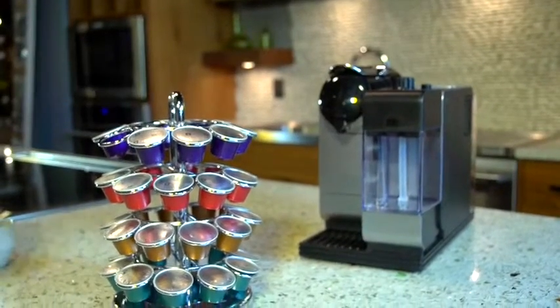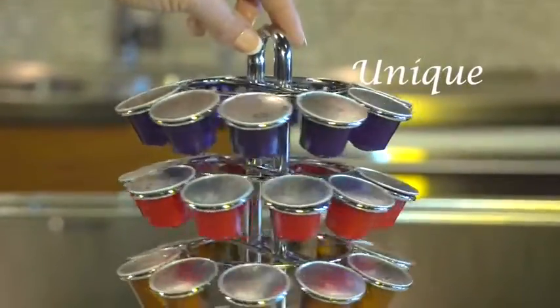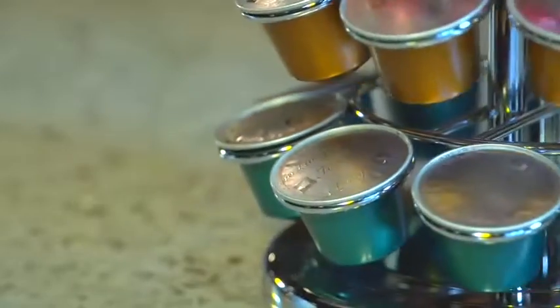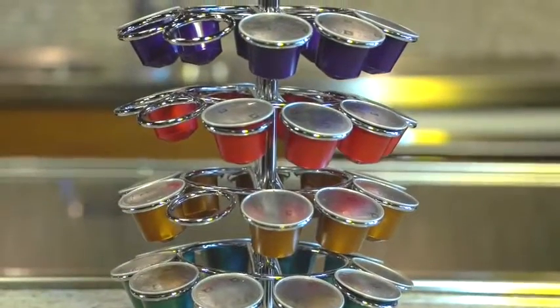Invite your favorite cafe flavors into the comfort of your home. The Nifty Carousel for Nespresso elegantly displays your Nespresso coffee capsules. The chrome-plated carousel makes choosing your favorite Nespresso flavor easy and convenient.